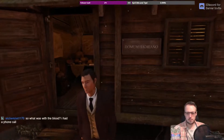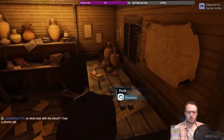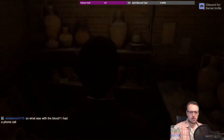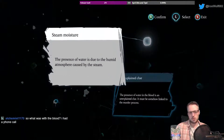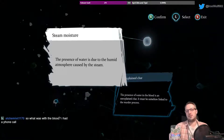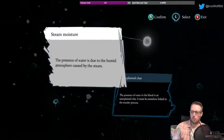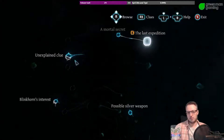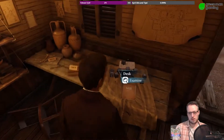Domum Hadriano. So what was with the blood? You had a phone call. It's very watery blood — there was water in the blood. That could be because of steam moisture; the water is present because of the humid atmosphere and the steam. We scraped the blood off the tiled surfaces, and the room had cooled, so the steam had probably condensed and water mixed in with the blood. Or there's something else going on.